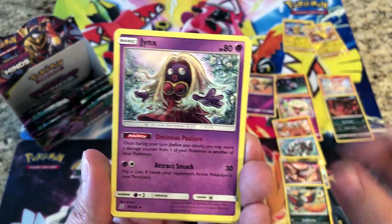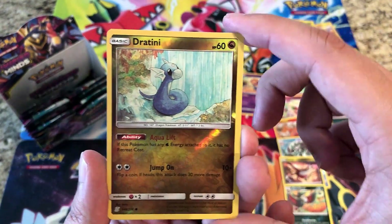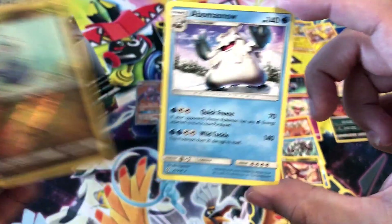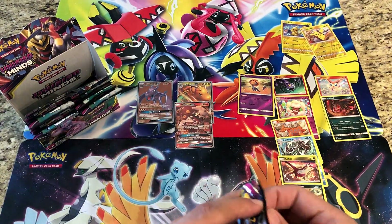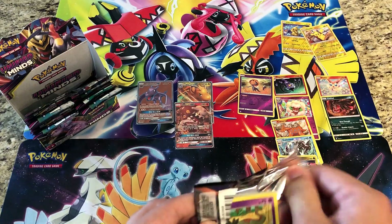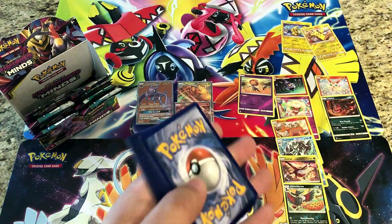Lightning Energy, Jynx, Slumbering Forest, Relicanth — reverses a Dratini — and the rare is a regular rare Abomasnow. No luck in these packs, but we've got three hits and I believe we're just over halfway through the box.